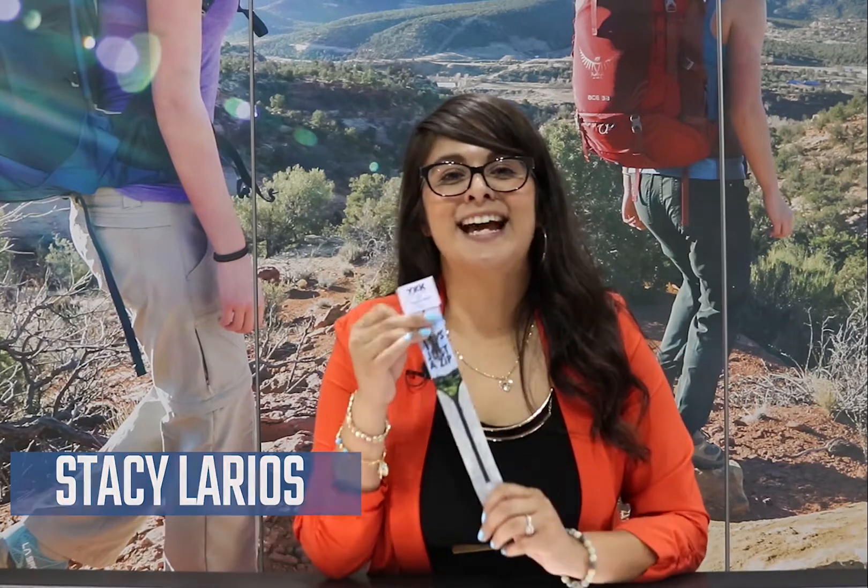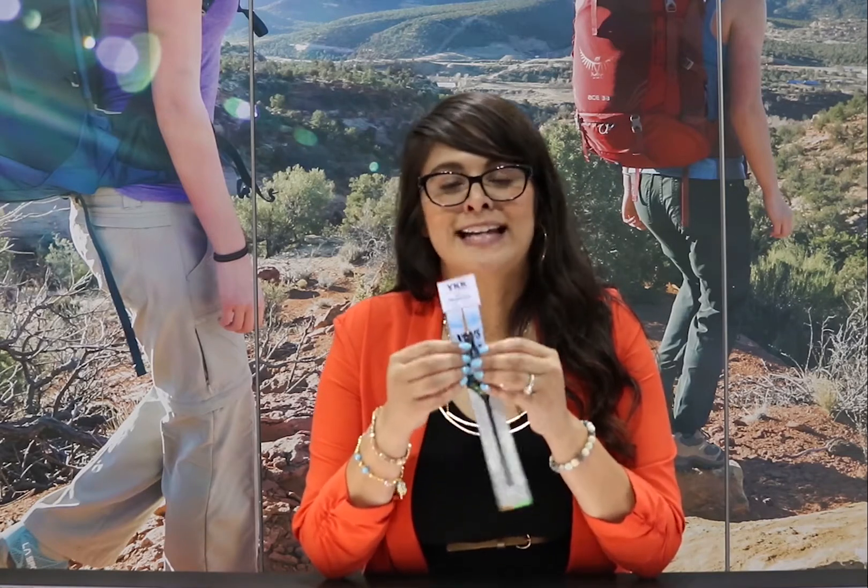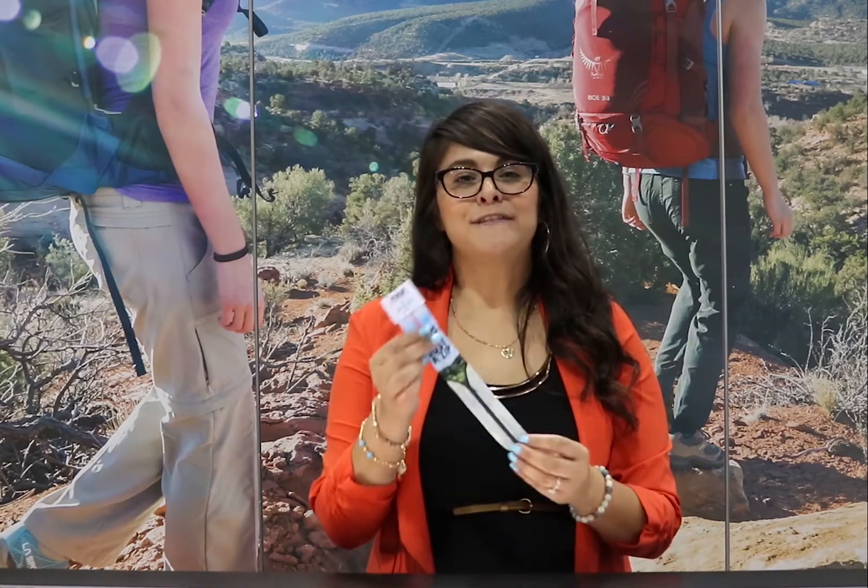Hello everyone, coming to you live from Denver, Colorado at the Outdoor Retailer Show. Today I have our Recycled Nachalon zipper with a cool new feature called Prefa, which is our inkjet printing technology. On Prefa, now available for number five, we can print custom logos,